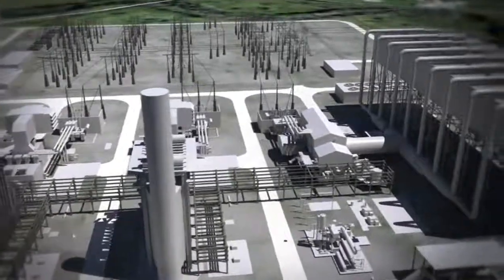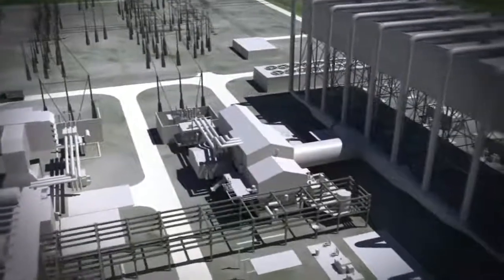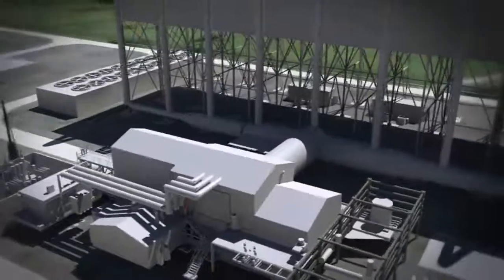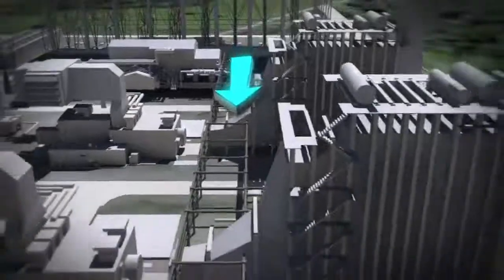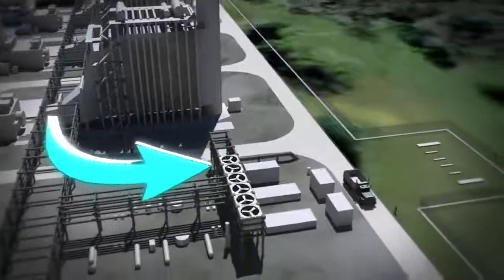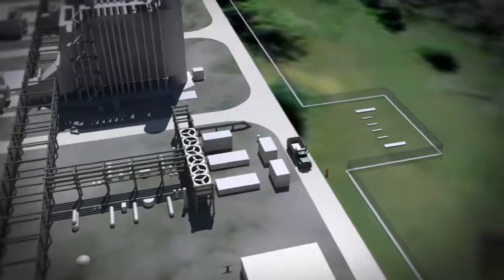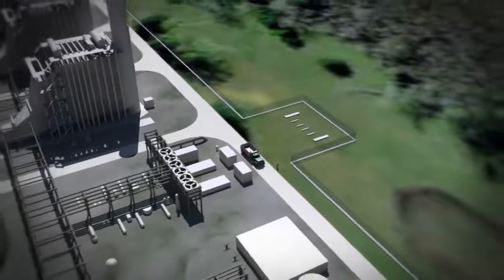More heat is recovered from the process and exhaust gases of the turbine and used to make steam, which in turn drives a turbine, producing even more electricity. The carbon dioxide captured from the syngas will be compressed and sent through an underground pipeline to permanent underground storage, where it will be stored either in depleted oil and gas fields or used for enhanced oil recovery.